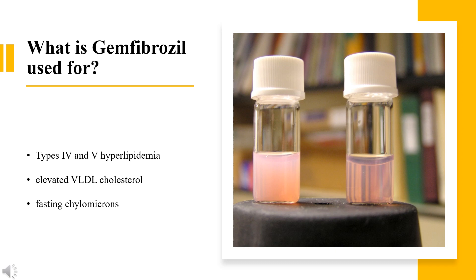Gemfibrozil is also indicated to reduce the risk of developing coronary heart disease in patients with type IIB hyperlipidemia without history or symptoms of coronary heart disease, who do not adequately respond to weight loss, diet, exercise, and other medications, and have low HDL, raised LDL, and raised triglycerides.